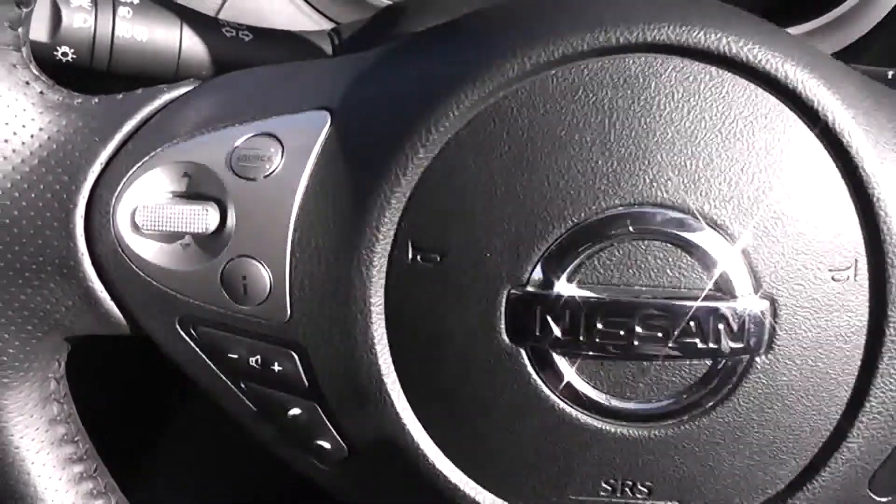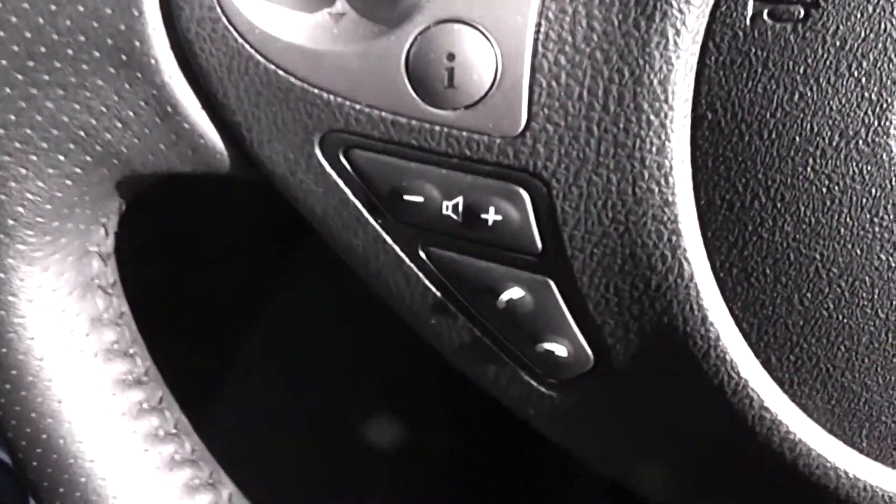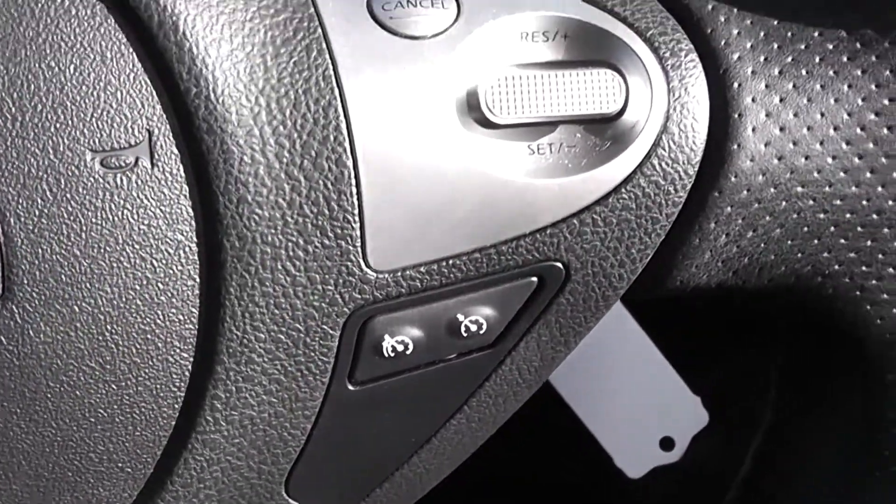On the steering wheel, on the left-hand side you have controls for the music, volume and phone integration system. On the right-hand side you have controls for the speed limiter and cruise control.